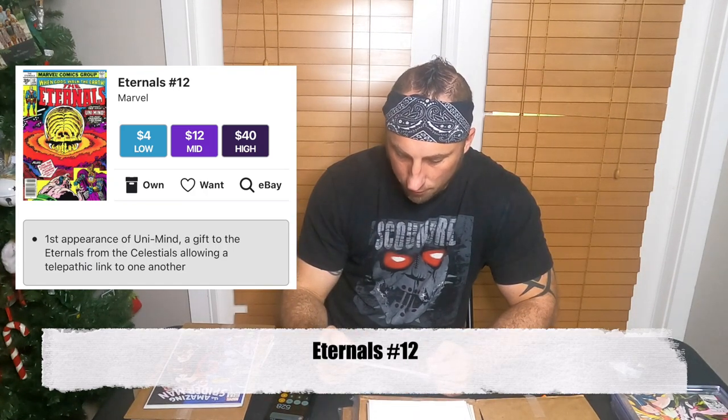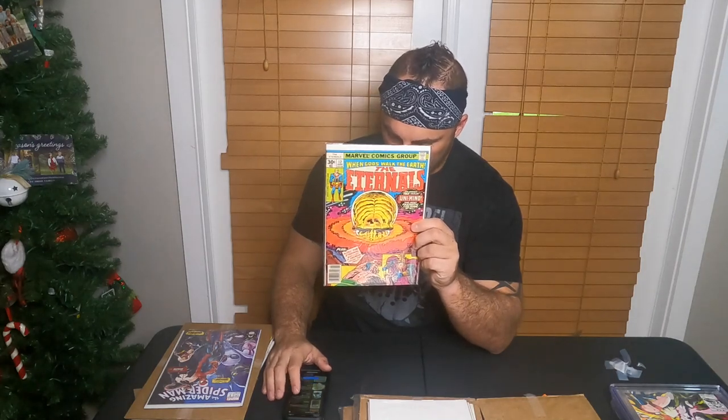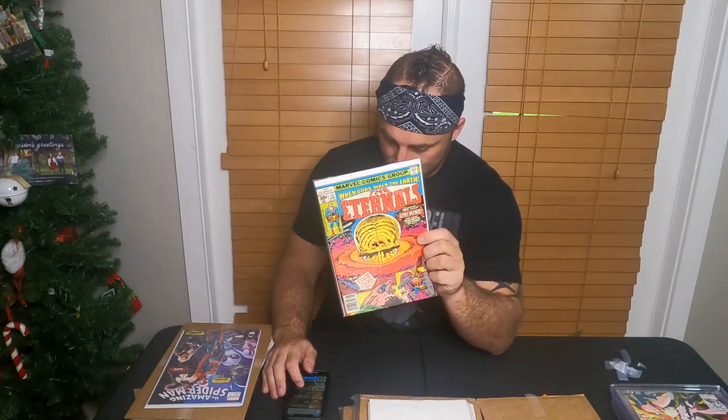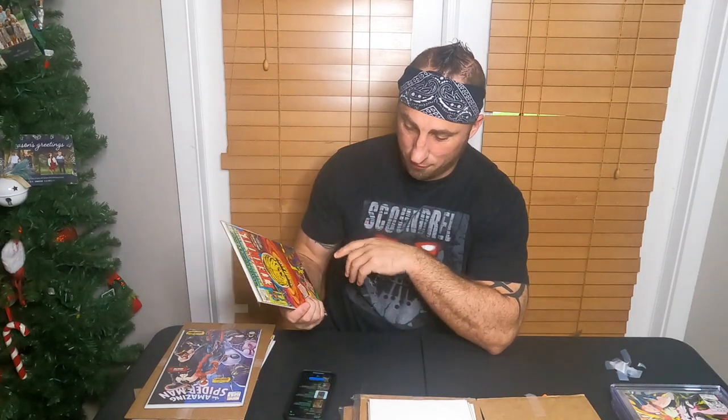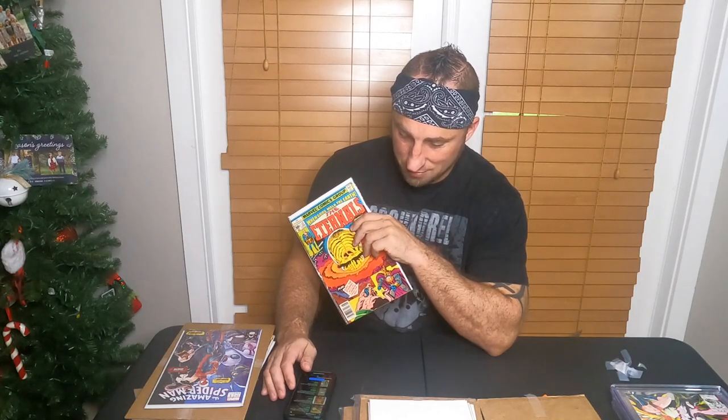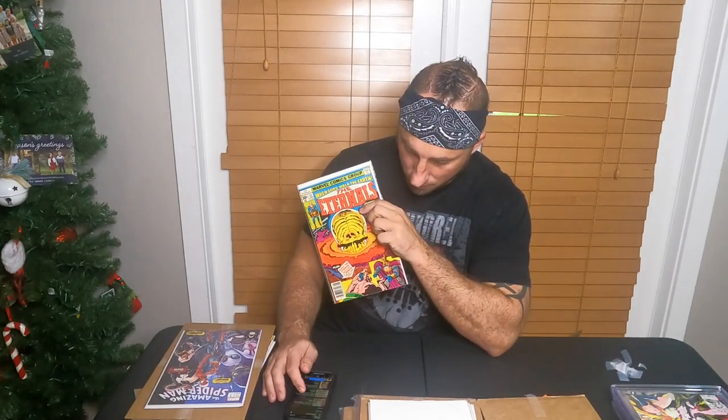The Eternals number 12 — he has a $30 value. Last one sold January 11th for $12, January 5th for $6.50, December 30th for $9.49, and around Christmas for $9 to $18. He has $30 on this — I'm going to say it's a $10 book.